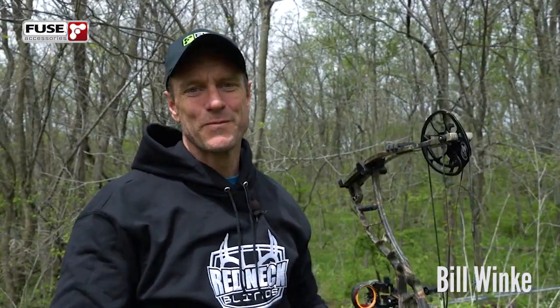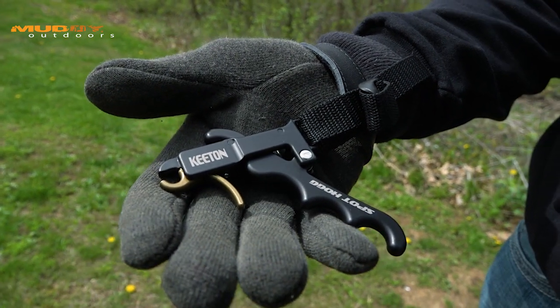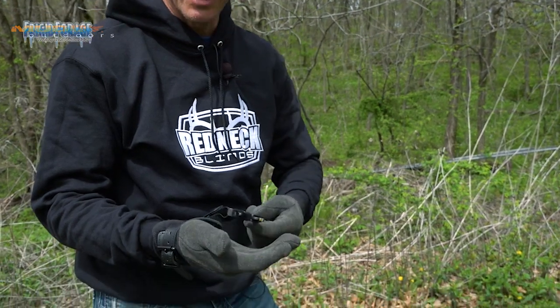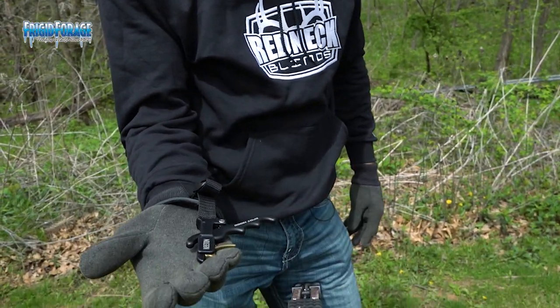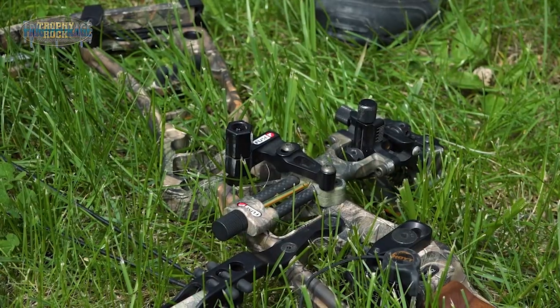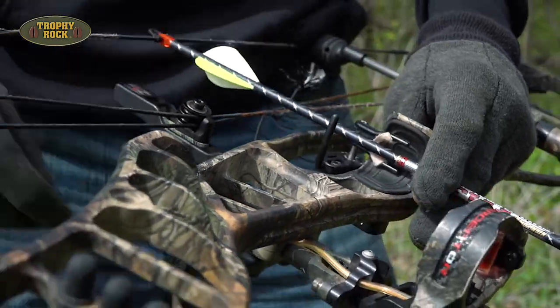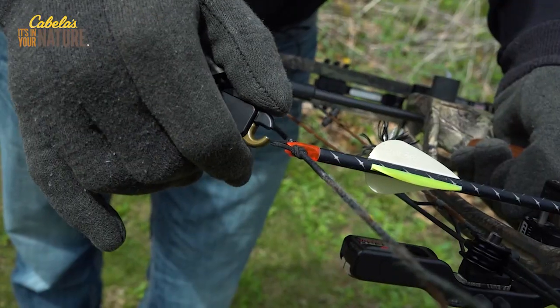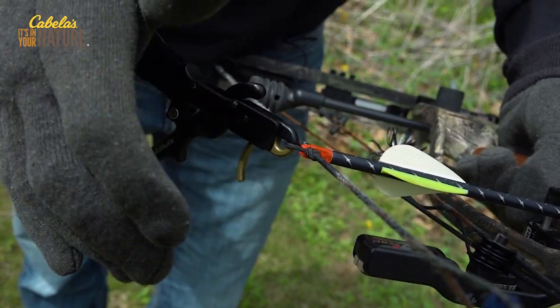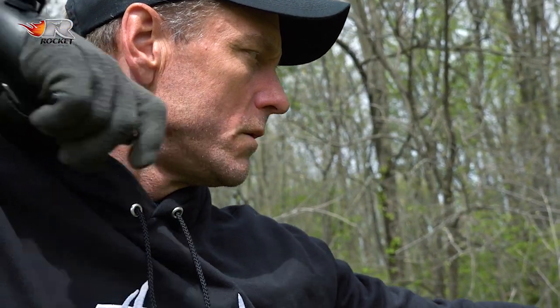Welcome to this week's show. I'm shooting a new release today — a friend of mine named Gary Keaton invented this release and has been working on it for a couple of years, and it's finally on the market. Spot Hog is manufacturing and selling it, and we're going to be working with, shooting, and testing this release at Midwest Whitetail over the coming year. In the following segment, Randy Ulmer — one of the best archers and bow hunters we've ever had — is going to talk about the Spot Hog Keaton release and the various ways you can shoot it.